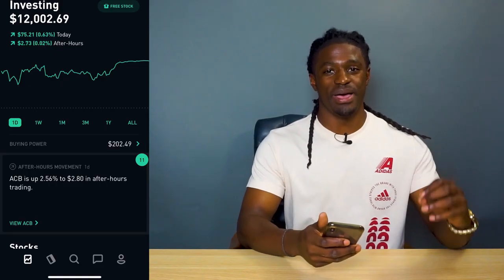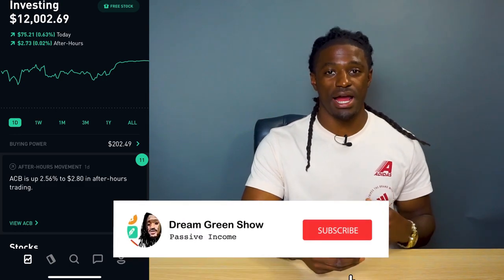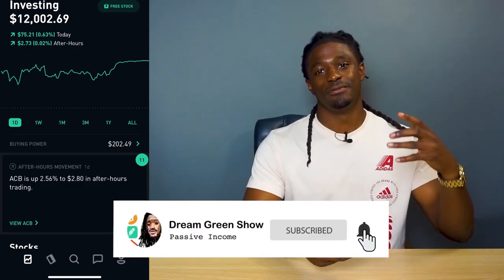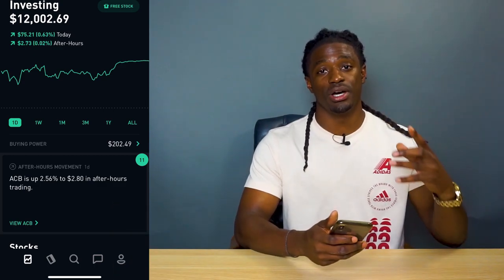Alright YouTube, we're back. Welcome to the Dream Green Show. If you haven't already, hit the subscribe button and the thumbs up button — it really helps out this channel a lot. Before I tell you what the new Robinhood update was, let's go over my account.